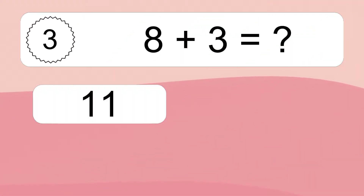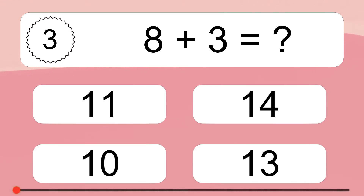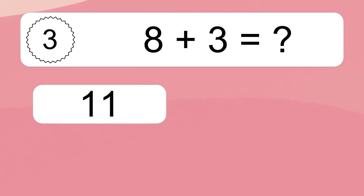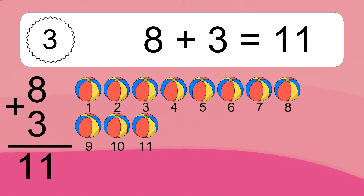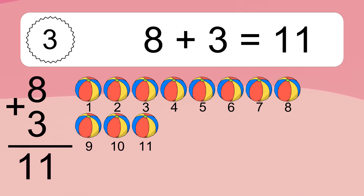8 plus 3 equals what? 8 plus 3 equals 11. Let's count it: 1, 2, 3, 4, 5, 6, 7, 8, 9, 10, 11.